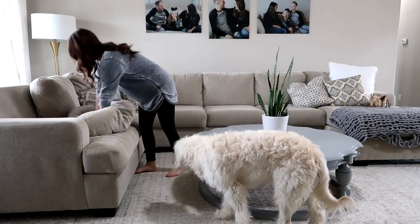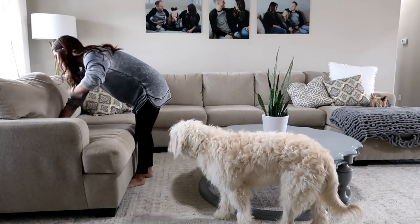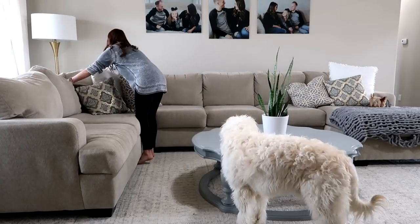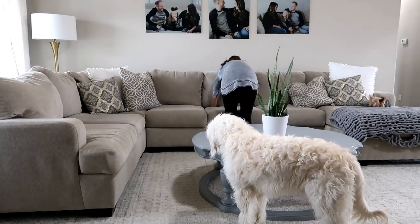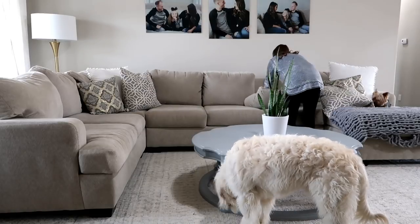I'm going to fluff up these cushions real quick. George lays up there and Tiger does too, but Tiger doesn't make a dent. When George does it, it just squashes them flat. So you're going to see me just go ahead and work up those cushions so they're nice and full again.